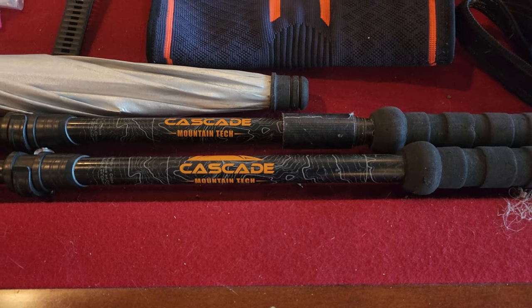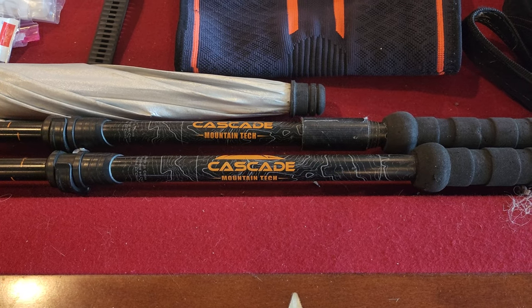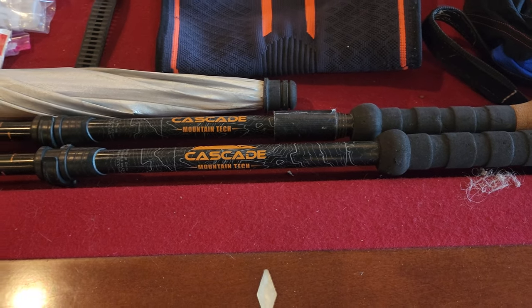Trekking poles — can't beat the Cascade Mountain Tech, of course. They're cheap, durable. One pair lasted me through the entire AT.